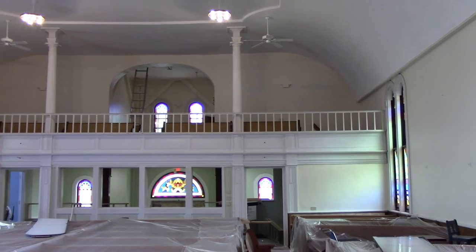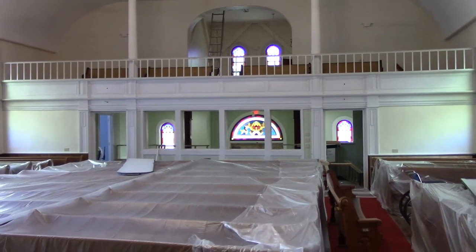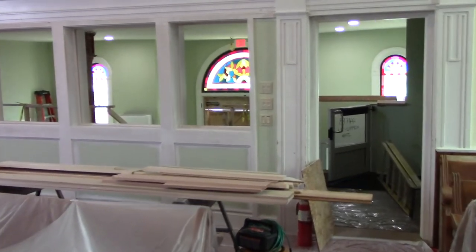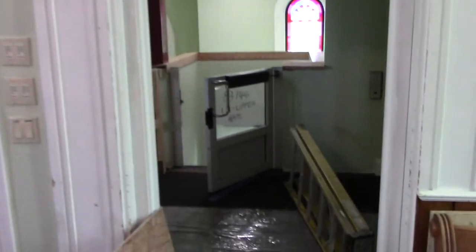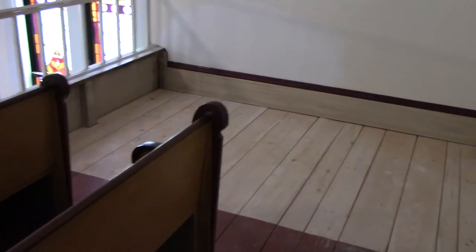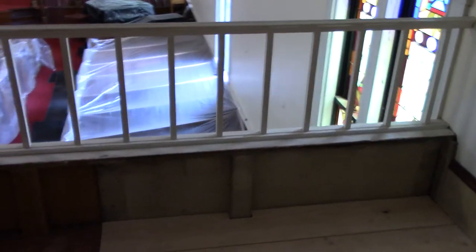Here's the new view from the pulpit. How about a walk to the balcony? In phase two, these steps will be redone to be less steep. The balcony has been cleaned up — we had a lot of junk up here. The second stair was removed to make way for the new bathroom below. This area is a great spot for future video and audio needs.